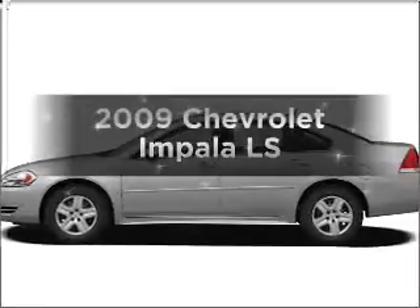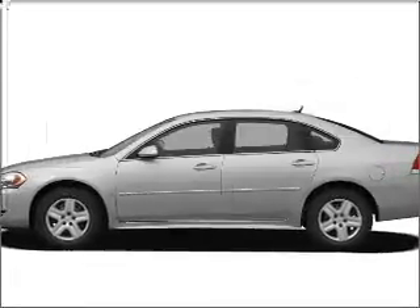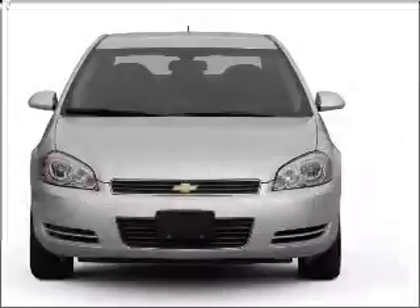Introducing the 2009 Chevrolet Impala. Travel the roads in style and comfort in this great vehicle.